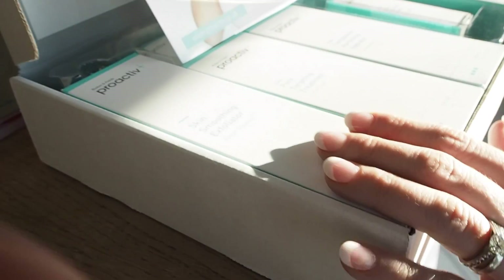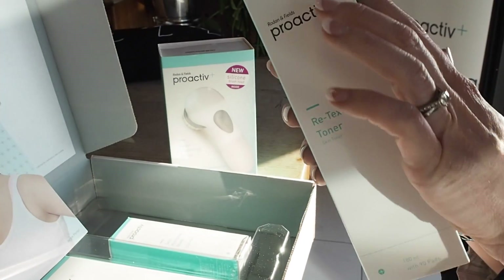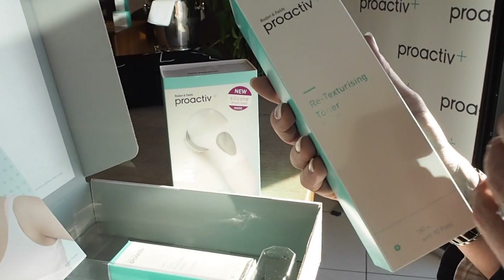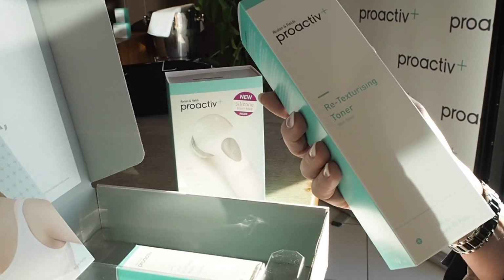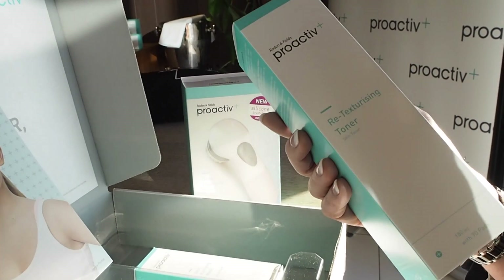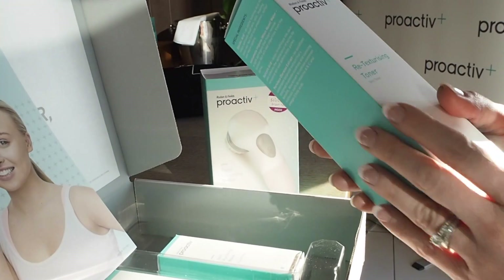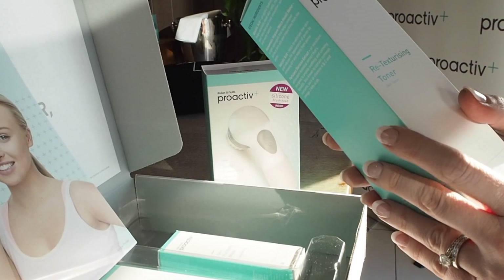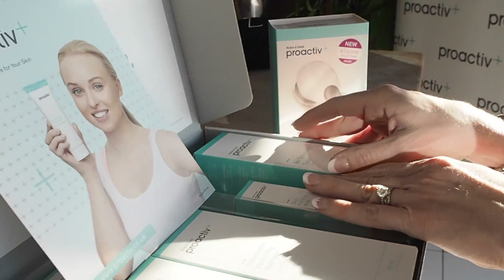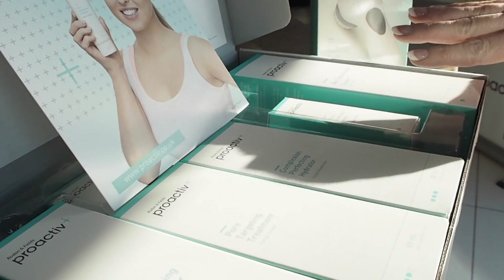Following on from using the Skin Smoothing Exfoliator, we recommend using the toner. Within there are some pads as well that you can use in order to apply the toner, and that's just going to remove the last debris that's on your skin — finally open up any residual pores. We recommend using that along your neck as well, and that will remove probably another 10-20% of makeup and debris that you think you've already taken off. That is definitely what I've been missing. Most people tend to put the toner by the wayside.